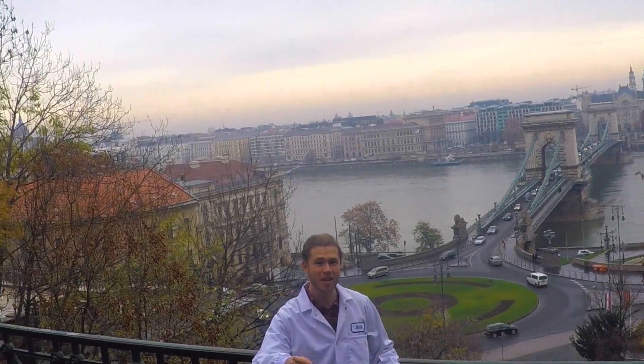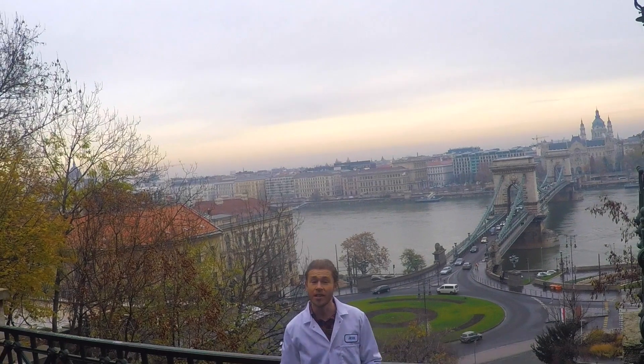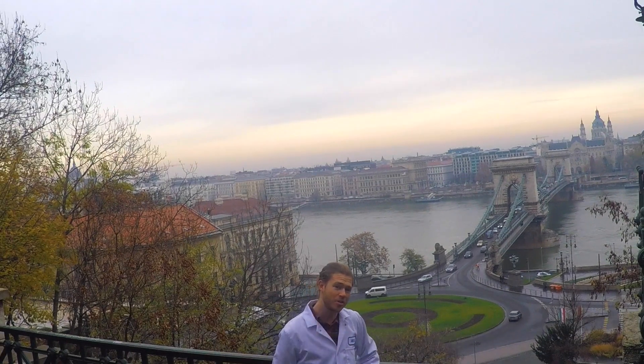G'day, I'm Jesse Crowe, the Travelling Scientist, here in Budapest, Hungary. And today I'm going to be teaching you guys about the science of hot springs.